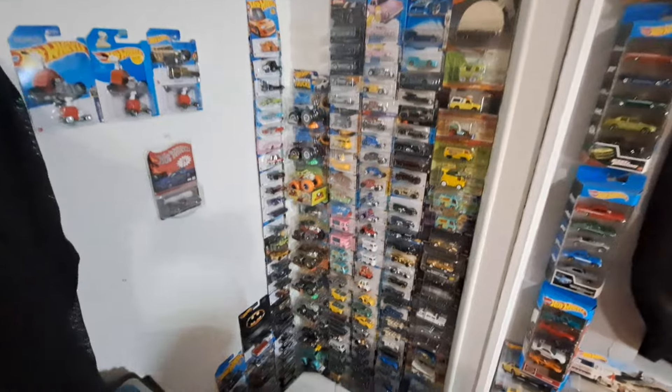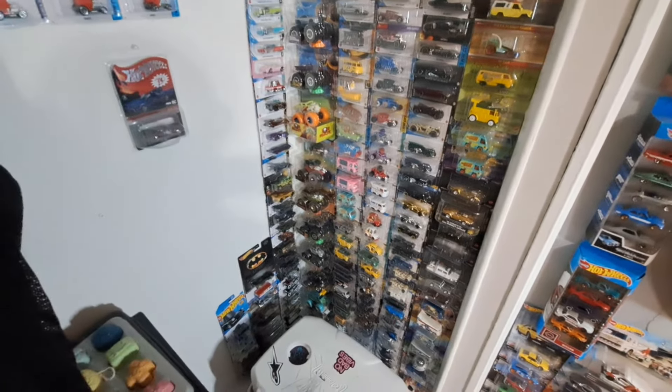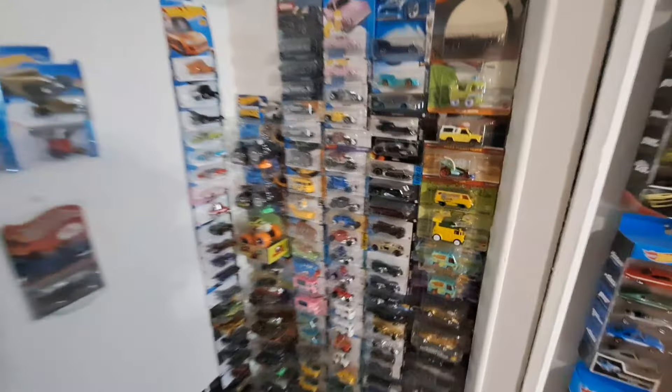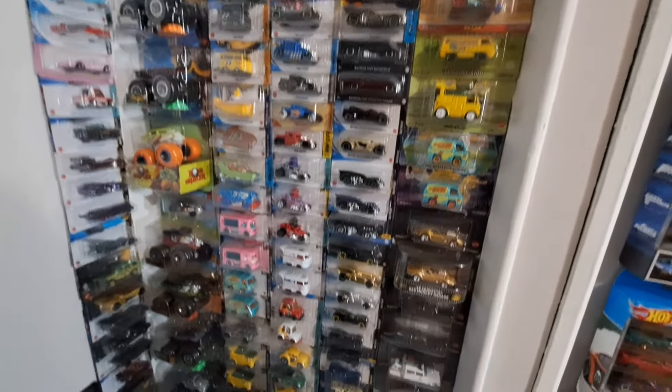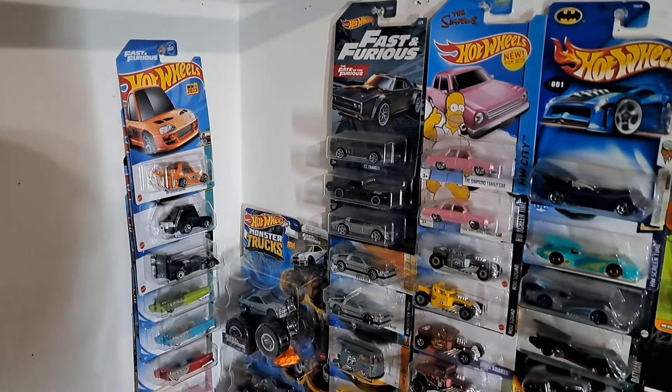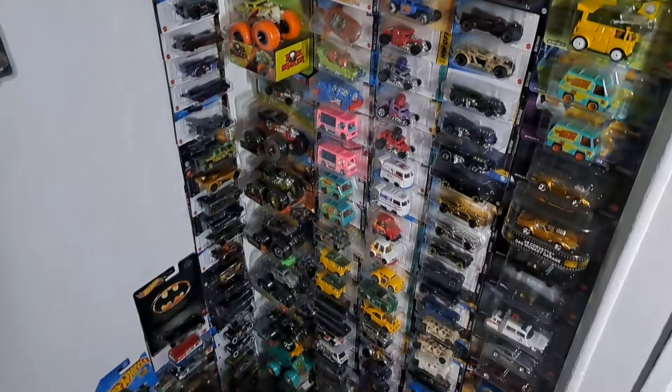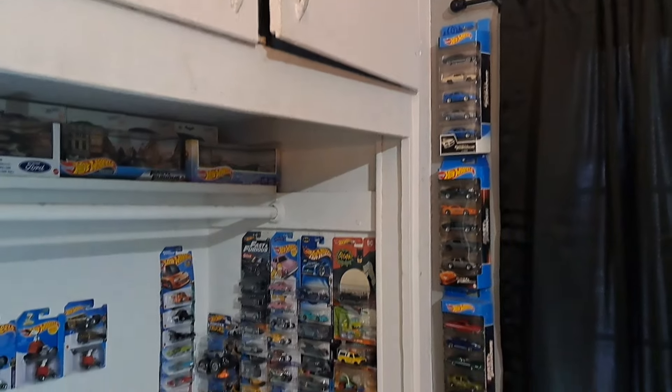Over here I have all my movie cars. Regarding this section, I won't be touching anything — I do love my movie cars and I heavily collect them. So yes, my movie cars section will stay exactly the way it is.